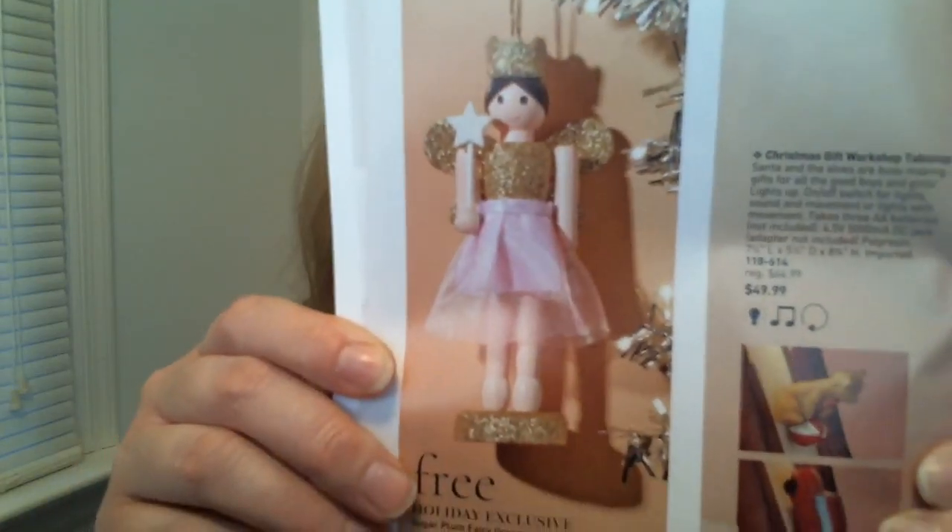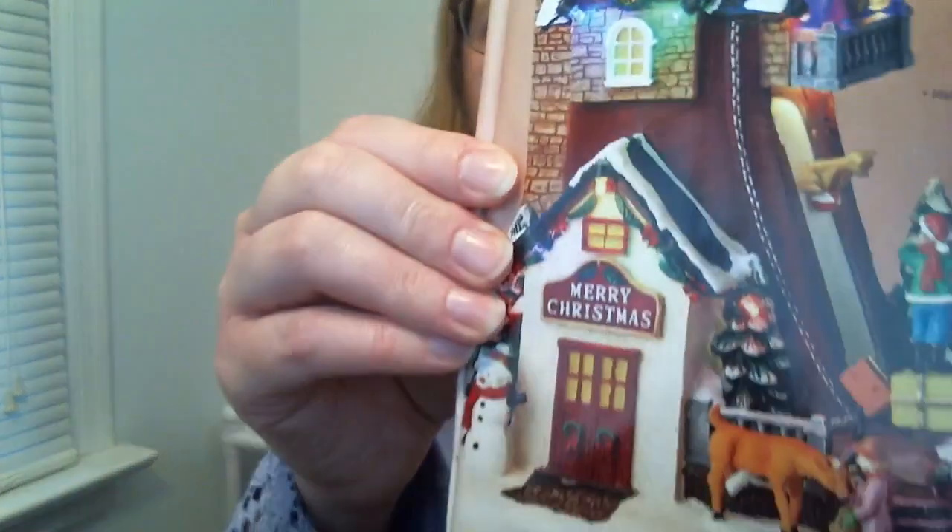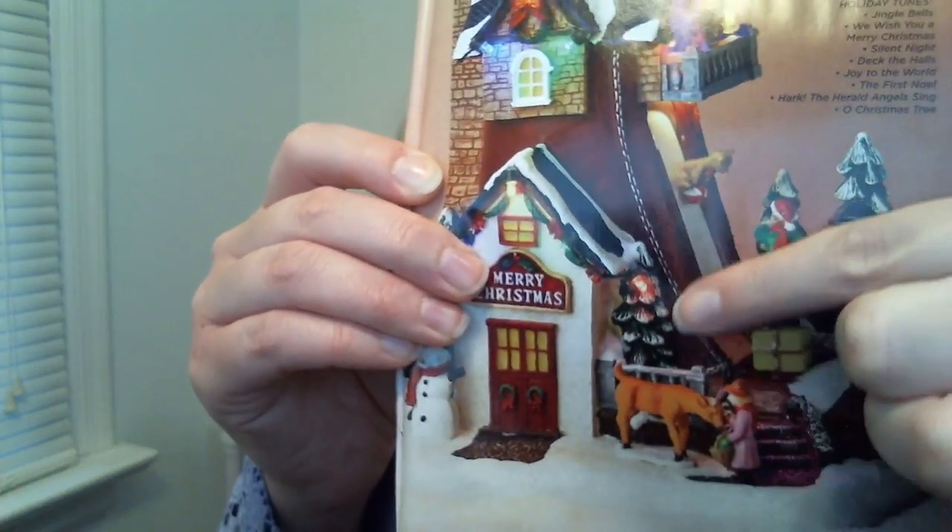The ornament is also limited supplies, so that offer is valid while supplies last. These tabletop light-ups feature gifts that slide down while playing music, or there's an option for just the light and motion without music. The music on this one includes Jingle Bells, We Wish You a Merry Christmas, Silent Night, Deck the Halls, Joy to the World, The First Noel, Hark the Herald Angels Sing, and O Christmas Tree. It takes three double-A batteries, not included, or you can use an adapter.